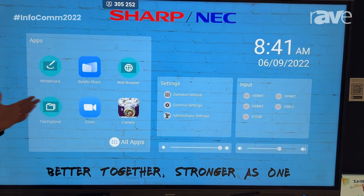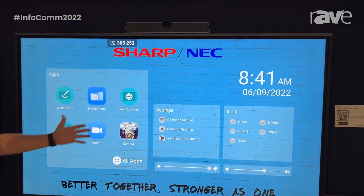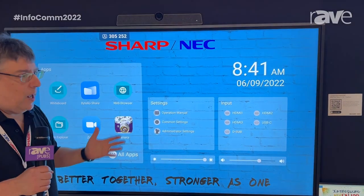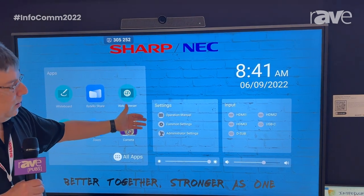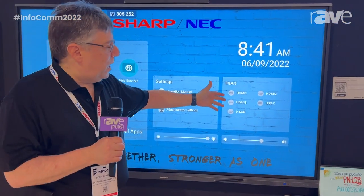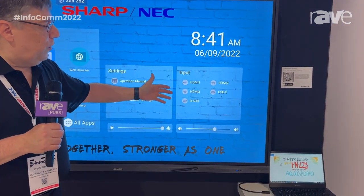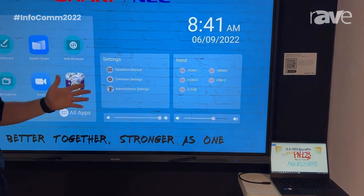You can share to Android, you can share to iOS, you can share to Chrome OS. We also have a built-in web browser and File Explorer. Additionally, if you need some help learning how to use this unit, we have the operation manual embedded on the home screen. We also have the five inputs right here on the front, so it's really easy for you to switch inputs — you don't have to go hunting for a remote control.